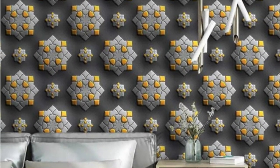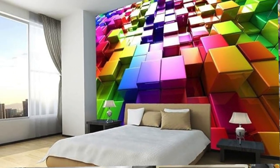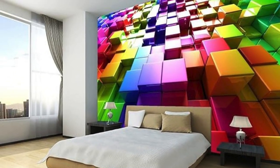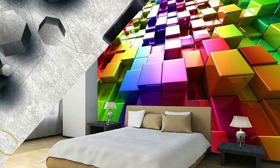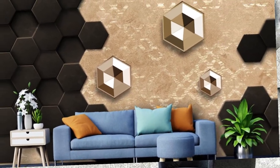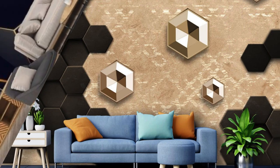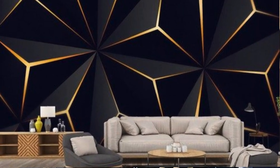Antique Map: an antique 3D map for a touch of vintage charm. Starry Night Sky: a recreation of Vincent van Gogh's Starry Night in 3D. Elegant Damask: intricate and elegant damask patterns for a touch of luxury. Futuristic Cityscape: a skyline of a futuristic city with skyscrapers and flying cars.